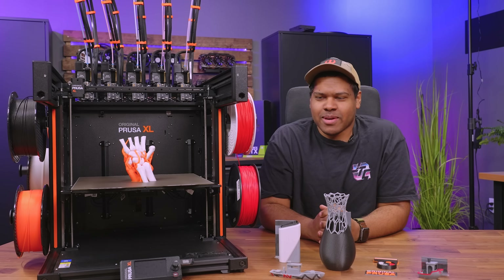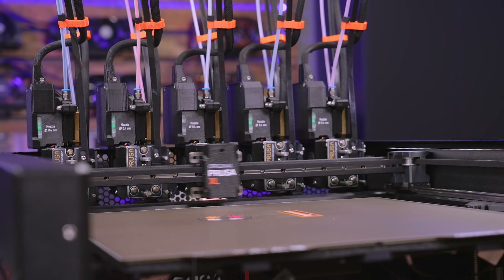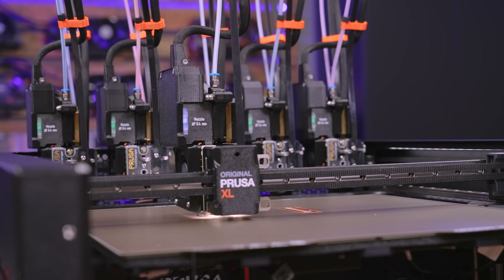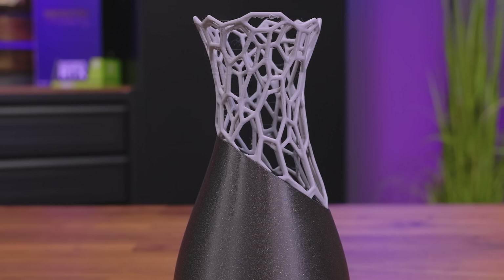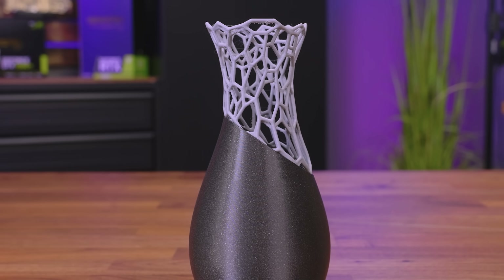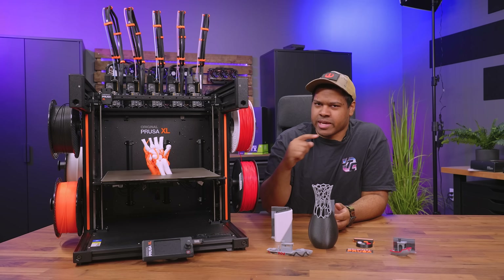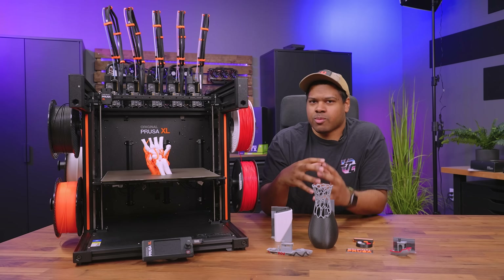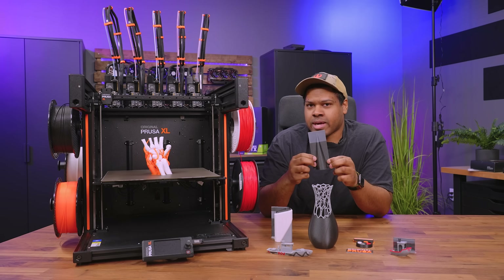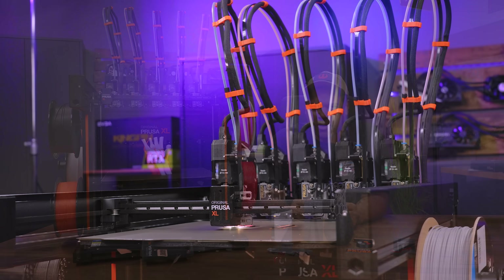Coming from my knowledge base of an Ender 3 V2 and the Prusa Mark 3S, the big change is you can have different materials on different extruders. You don't have to stop mid-print just to change the extruder, and you can do more complex things — it's just less time consuming. I know there are a couple of competitor printers out there that also have multi-filament capability, but they also have filament poop when changing filament. Prusa's approach was a zero-waste approach to 3D printing, so what you really get is just a wipe tower along with the filament change, with no need for a filament poop chute.